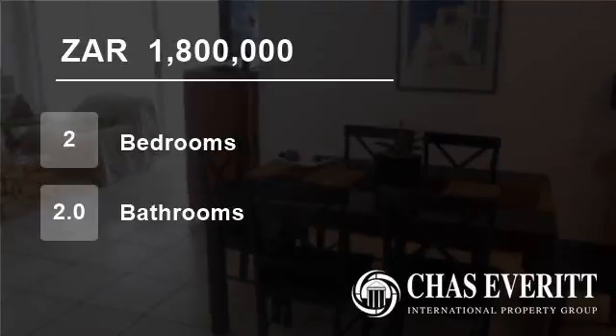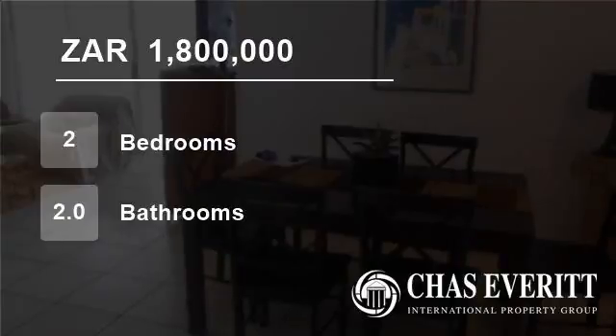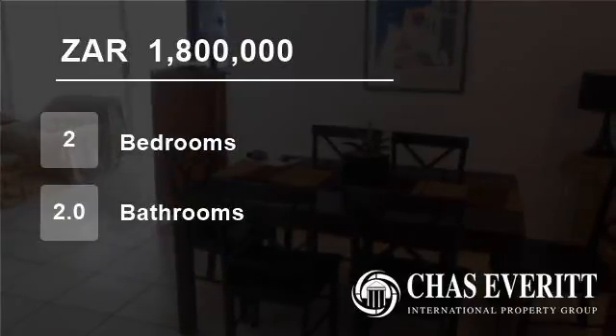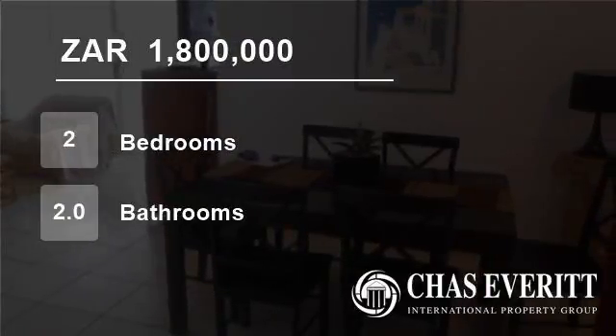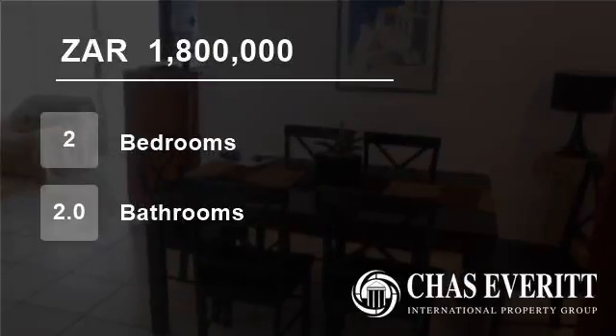This unit also has its own storeroom and is being sold fully furnished. Don't delay — at this price it will be sold in a jiffy. For more information on this property or to arrange a viewing please contact us.